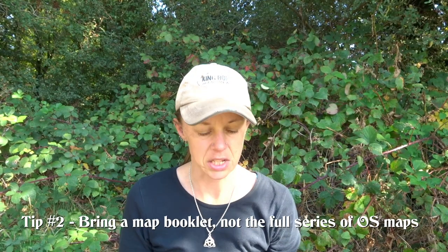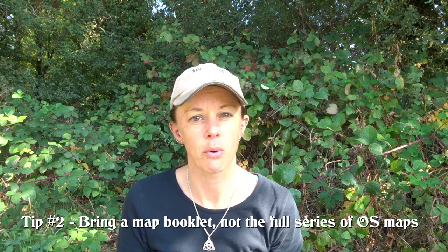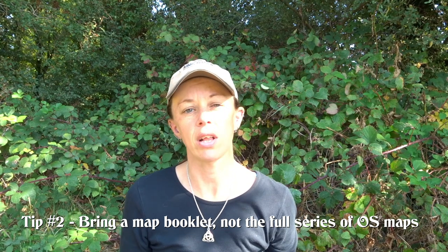Tip number two is about whether you want to carry a map or a map booklet. The whole trail is extremely well signposted and you really don't need either, but I never go out without something to show me where I'm at. I would highly recommend picking up the Cicerone map booklet, which is full of OS maps that basically just show the trail. It shows you a little bit on either side of where you're going, and if you're ever slightly unsure going through some of the towns, it's a very invaluable guide.